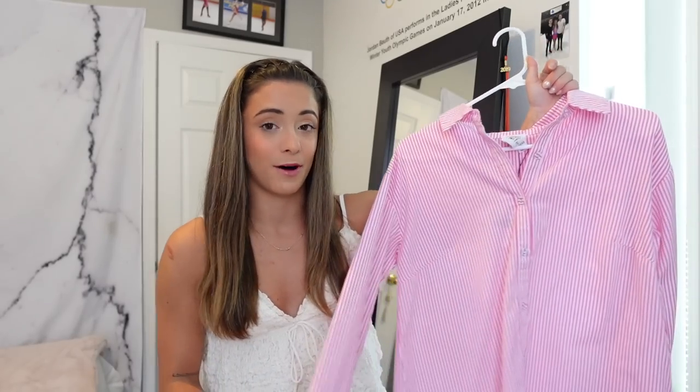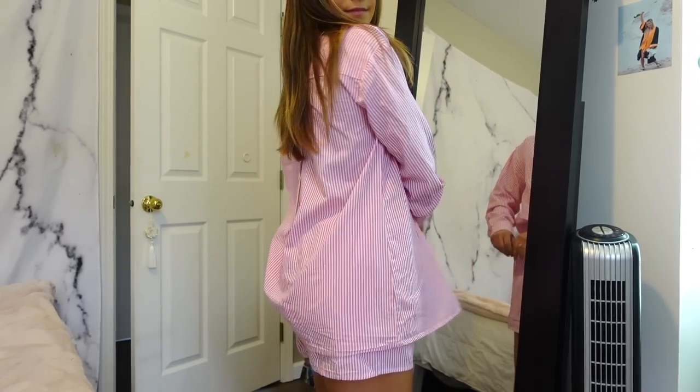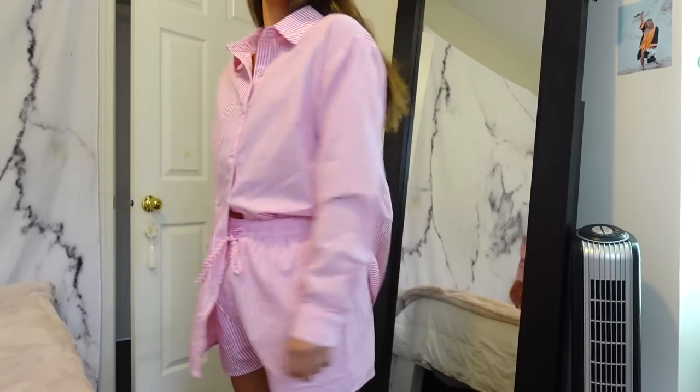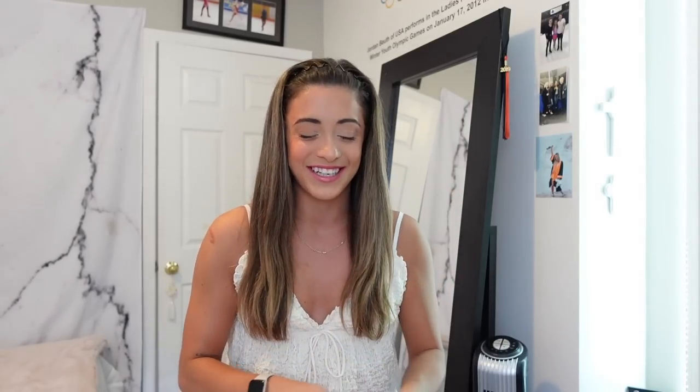This next item is a repurchase — I already have it in green but get so much use out of it that I wanted another color. I picked up the Chloe set in pink stripe. I have the green stripe already and pink is my favorite color, so with everyone in their Barbie era this felt perfect. It's a long sleeve button-down top with an oversized fit plus matching shorts. The first time I bought this I got my true-to-size US 2, but this time I sized down to a zero because it runs slightly big. The zero is perfect.